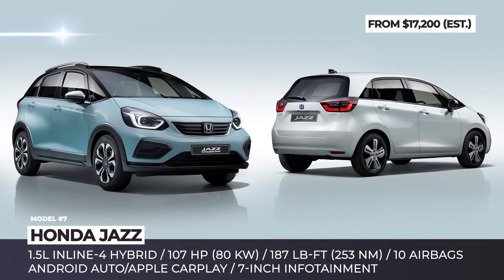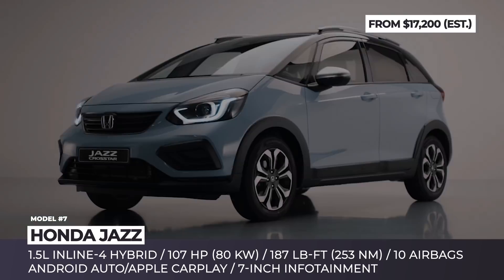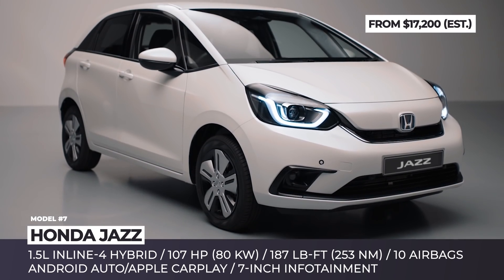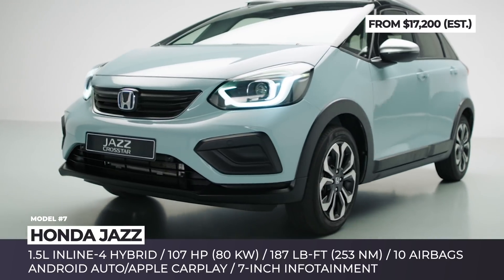Honda Jazz. Despite being overly saturated, the European B-segment still remains a lucrative investment for automakers. So there is no surprise that Honda decided to add a standard hybrid powertrain for the latest generation Jazz, which is one of the best-selling models in this niche.